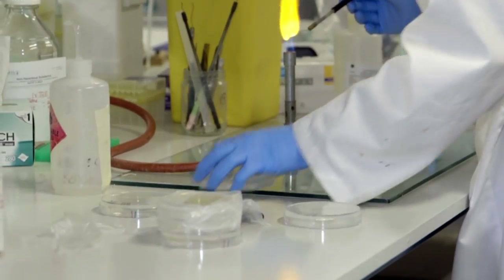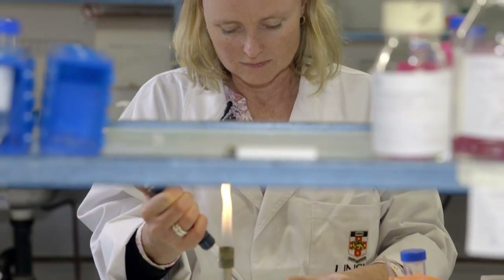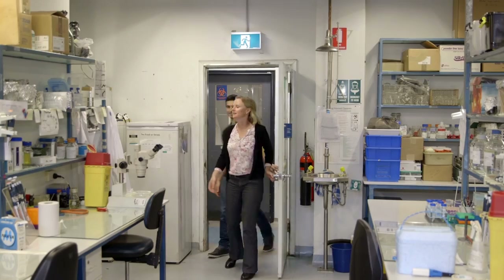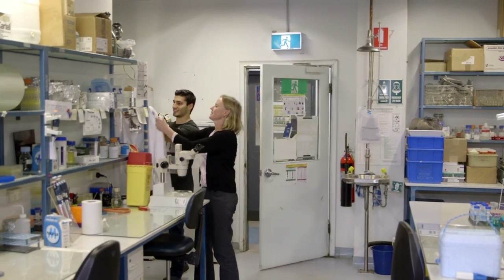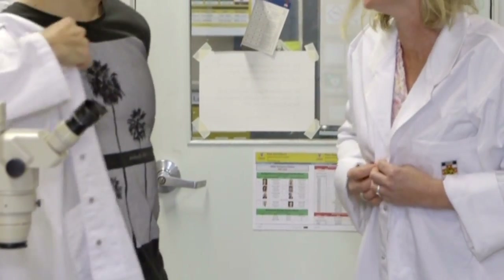Scientists all around the world are studying how frogs can help us make better antibiotics, including groups in Australia. I'm about to learn more about antibiotic resistance from microbiologist Dr. Sue Ellen Egan. Here at the University of New South Wales, she's studying how we can make new antibiotics, helping to overcome drug resistance.